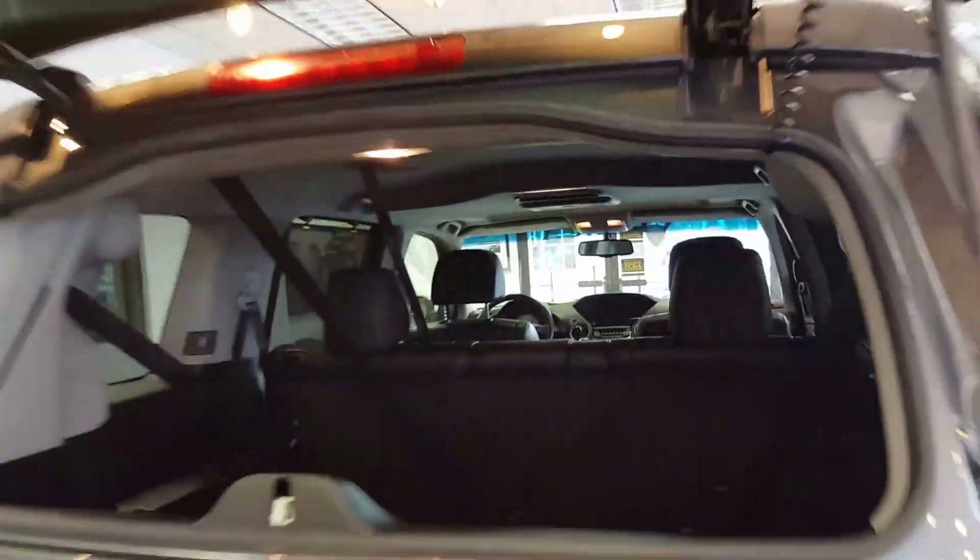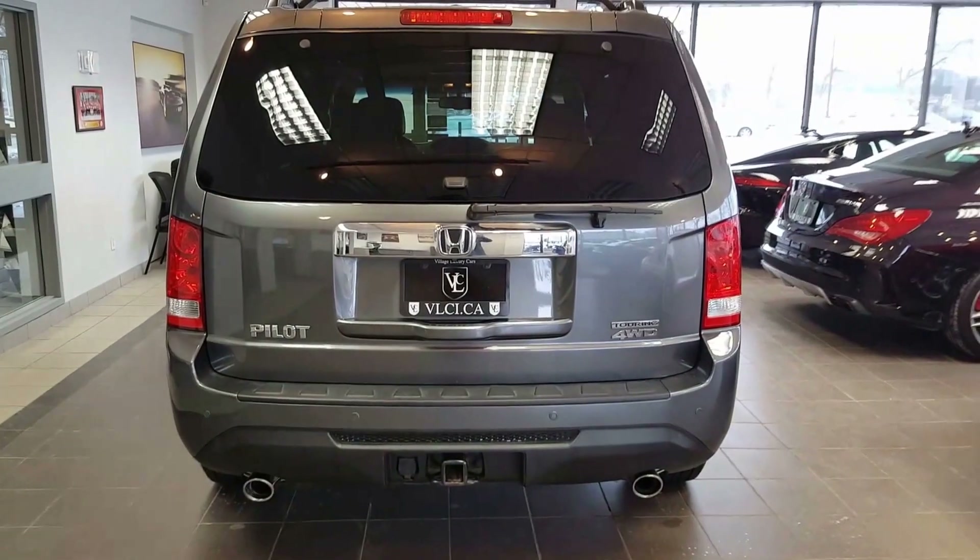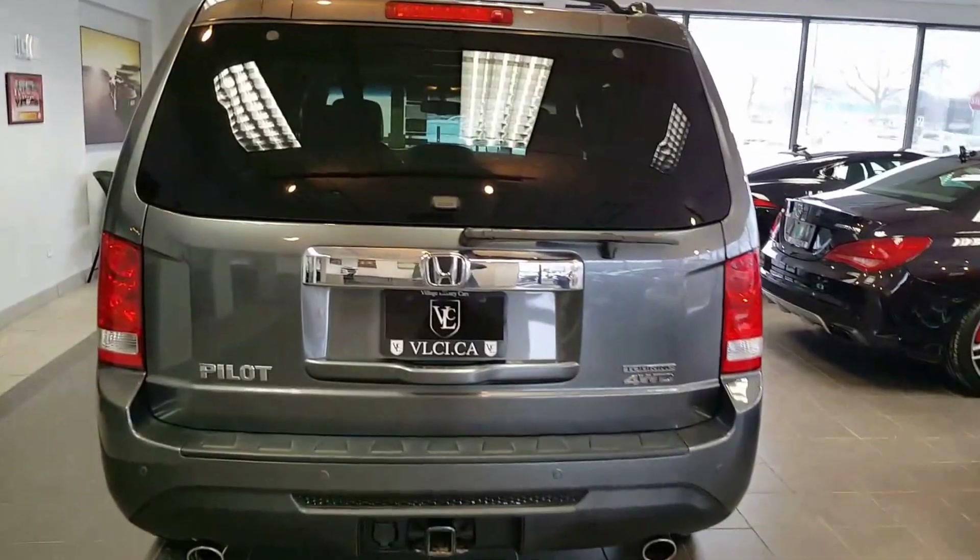Touring four wheel drive, as I was saying. And a nice touch — you can actually just open the glass instead of the whole hatch for easy access. So that's a nice little feature. I hope you enjoyed the video and have a nice day.